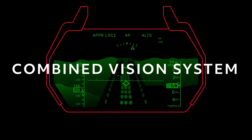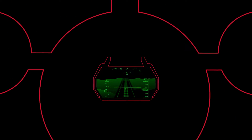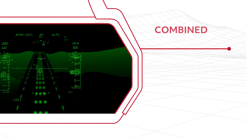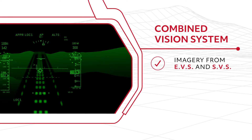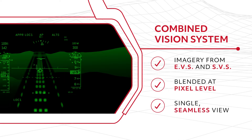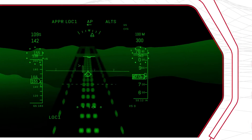CVS provides pilots with a live stream of the outside world that will appear as clear as day regardless of actual conditions. With blended CVS, imagery from both EVS and SVS sources are blended automatically at a pixel level to create a single seamless view that delivers the best view from both systems.